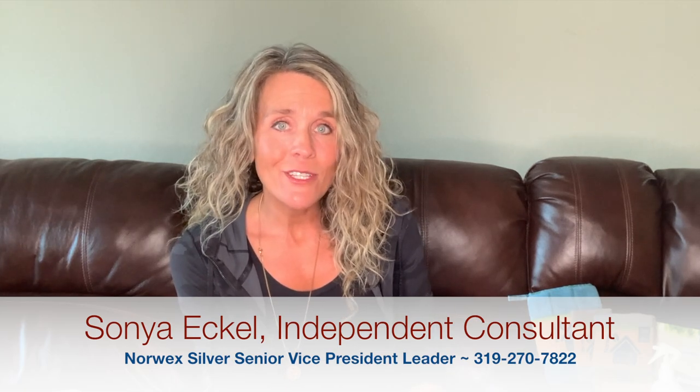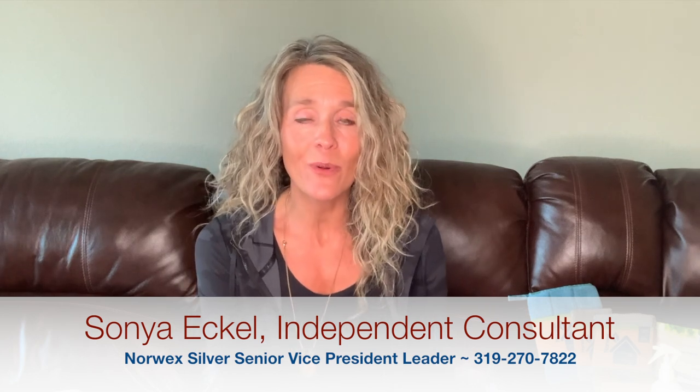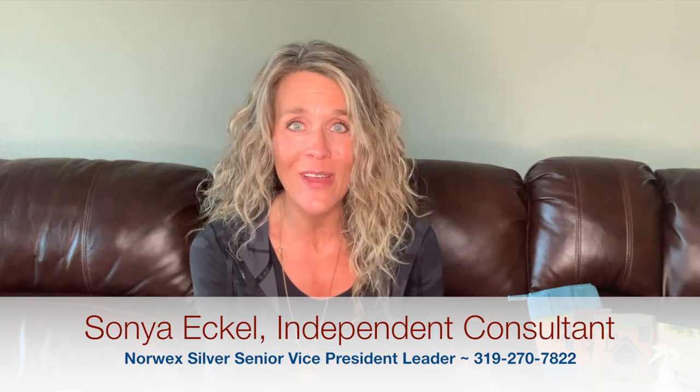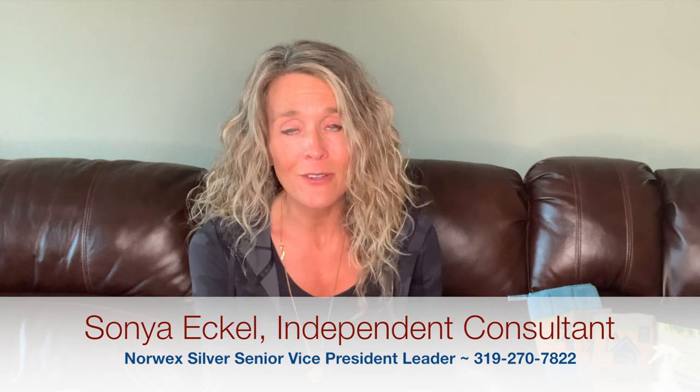It has been in my heart for a bit now to do a quick video on preparedness and how Norwex might fit into your preparedness plan for you and your family. And with this month being National Preparedness Month, I thought, what better time than right now?